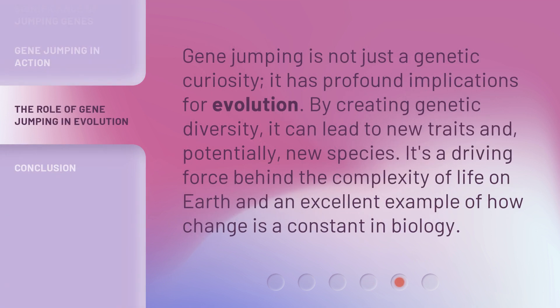Gene jumping is not just a genetic curiosity — it has profound implications for evolution. By creating genetic diversity, it can lead to new traits and, potentially, new species. It's a driving force behind the complexity of life on Earth and an excellent example of how change is a constant in biology.